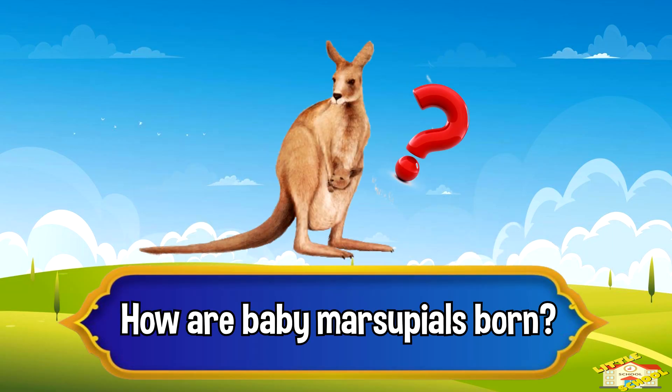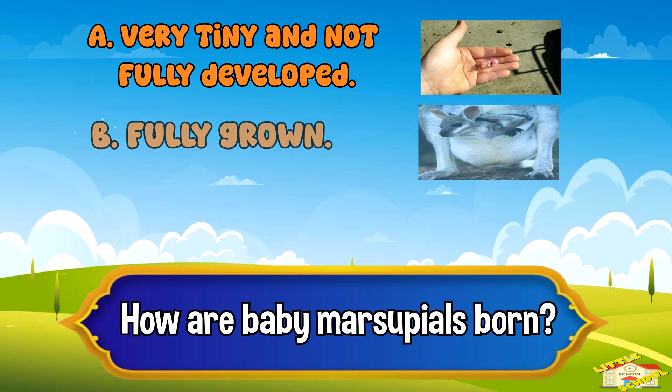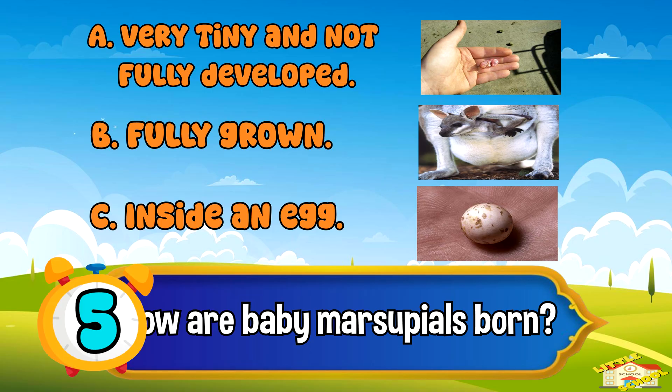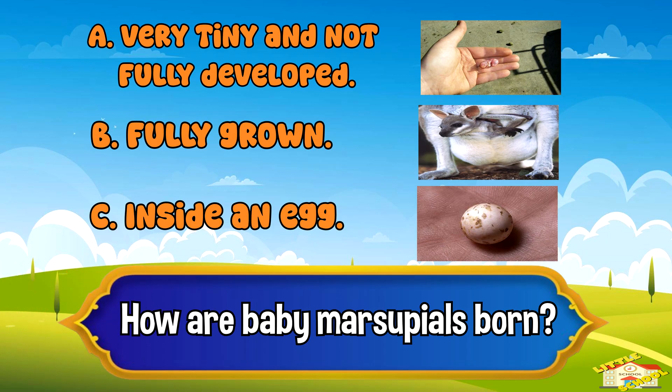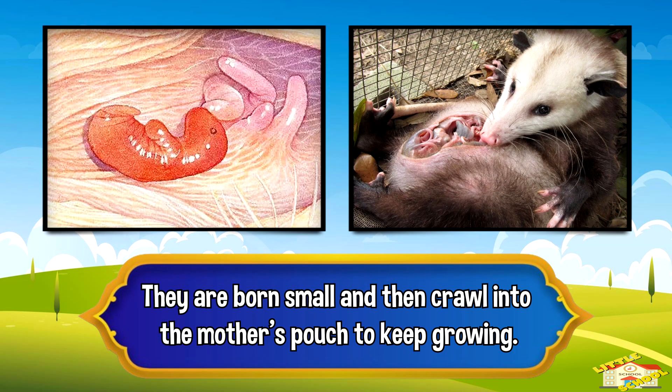How are baby marsupials born? A: very tiny and not fully developed, B: fully grown, or C: inside an egg. Five, four, three, two, one — and the answer is A: very tiny and not fully developed. They are born small and then crawl into the mother's pouch to keep growing.